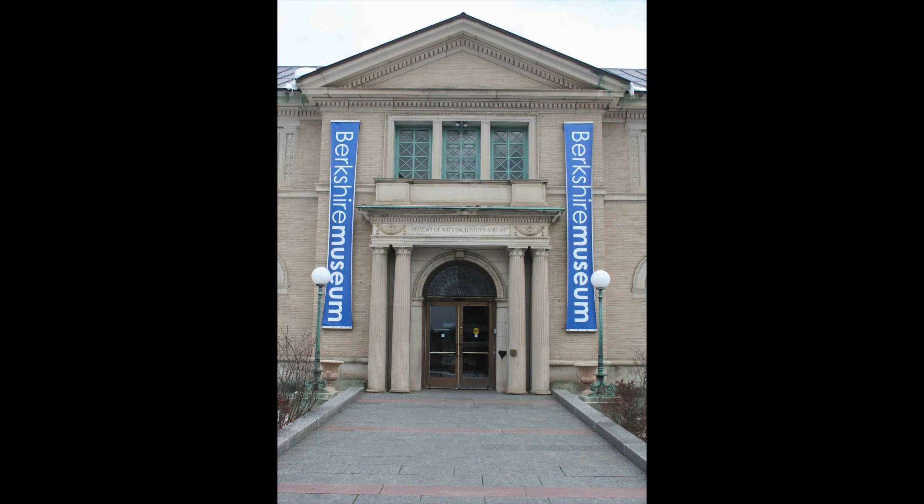It grew, and by 1903 had outgrown the facilities. Thomas Crane underwrote the cost of a new building structure on the present location, to be known as the Berkshire Museum of Natural History and Art. By 1915, this new museum could report five spacious rooms devoted to natural history, minerals, botanical reproductions,